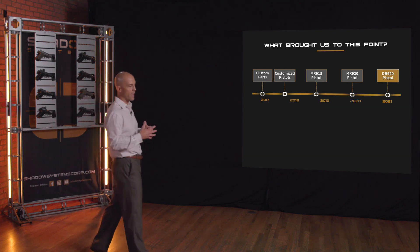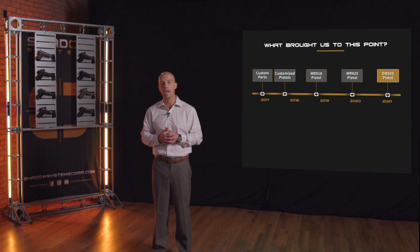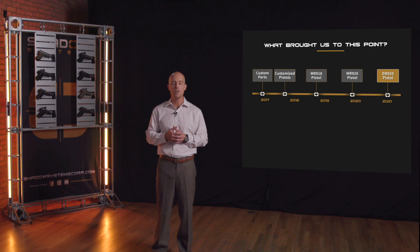The MR920 is a compact class of handgun geared more toward EDC, maybe home defense — maybe not optimal for a true duty gun. That's what the DR920 is, and that's really why we're here today, telling you about this new product and explaining the larger picture of our product line.